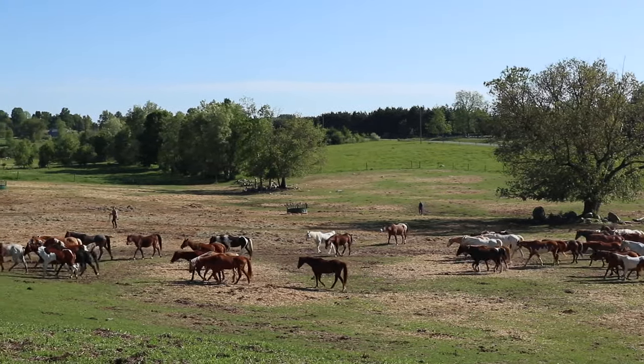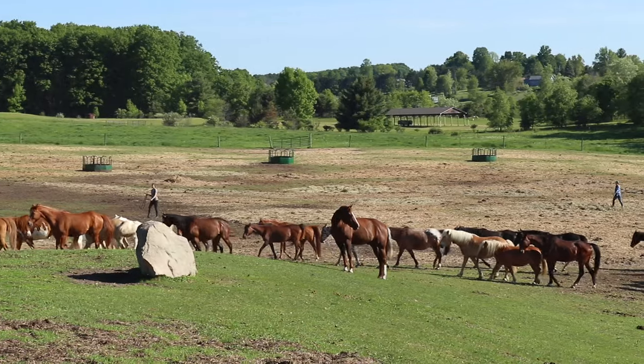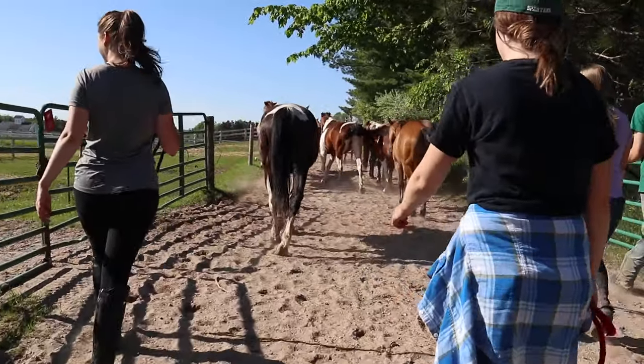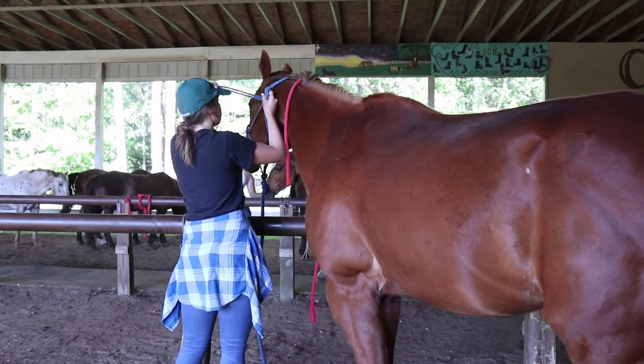We started out each day herding the horses in. They have about 80 horses that they keep on this property during the summer — some they own and others they lease for the summer. It was so awesome seeing that many horses in a herd. Once they were in the barn, we caught the horses that were needed for the day and sent the others back out for a day off to graze.